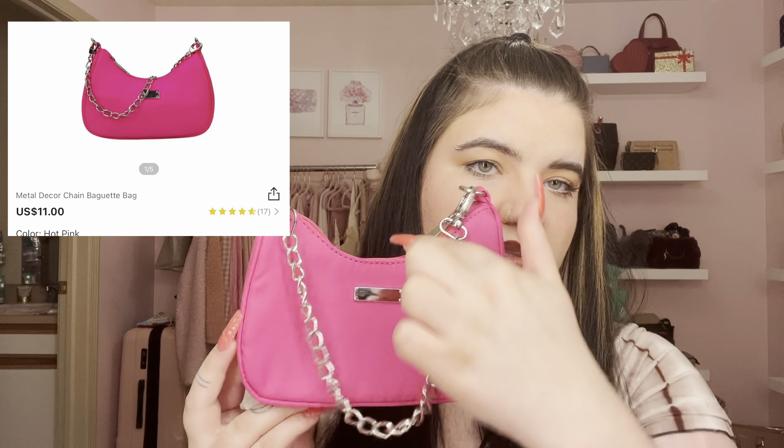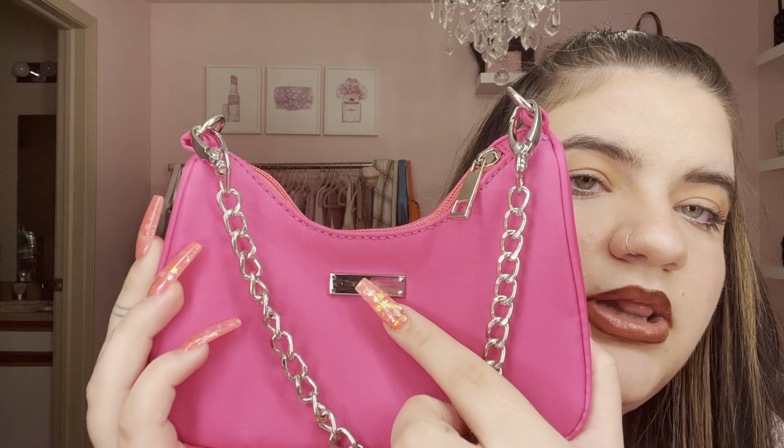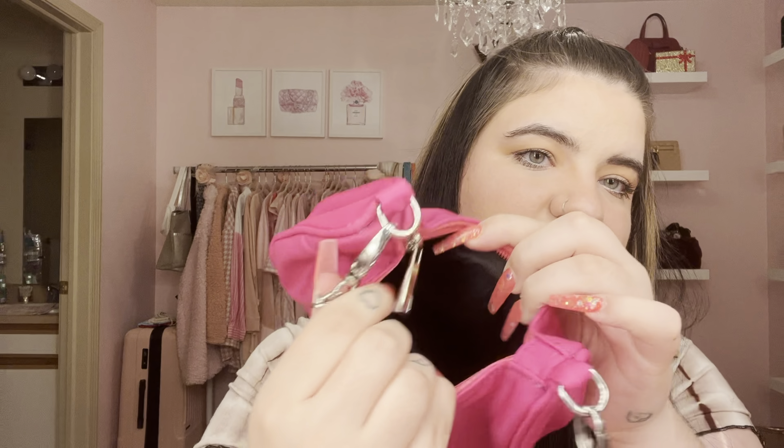The last purse is a super cute nylon material with a curved shape — very trendy, kind of looks like a Prada bag. It has a little chain and a silver plaque. It doesn't come with a bigger strap so you just carry it as a handbag. The inside opens and is black but doesn't have a ton of space. I like this one more than the blue one.